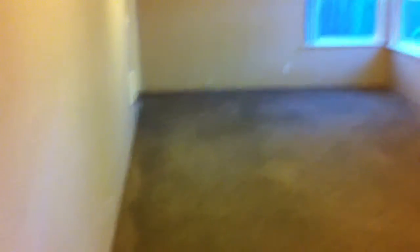And then into the master bedroom. This is a relatively large bedroom. Down the hall, back through the living room.